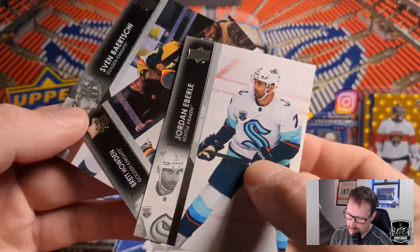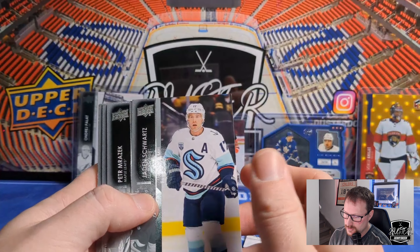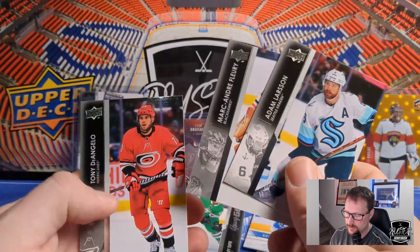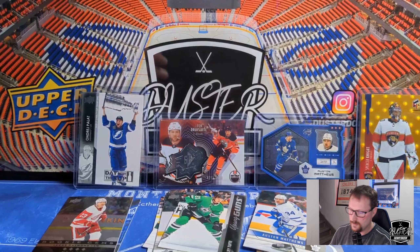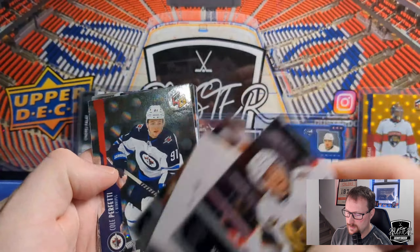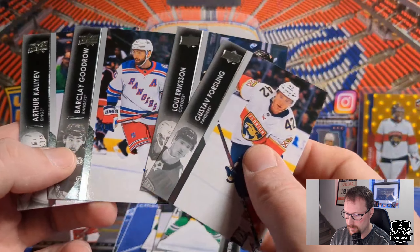Behind that was Iafallo, Brett Howden, and Sven Baertschi. What Extended lacks in Young Guns content, it makes up for in cool inserts. Jaden Schwartz, Petr Mrazek, Alexander Carrier, Laurent Dauphin, and Young Guns of Riley Tufte — so there's another Young Gun, nothing special but a Young Gun nonetheless. Adam Larsson, Marc-Andre Fleury, and Tony DeAngelo. Should have a couple left, hopefully still pull a Jarvis or one of those other guys I mentioned. Nothej Cianmark, Marcus Johansson, Nick Leddy, and Cole Perfetti — another rookie, just a Silver Holographics. He's had a good start to the year on Winnipeg. Gustav Forsling, Louis Eriksson, Tomas Tatar, and Arthur Kaliyev.